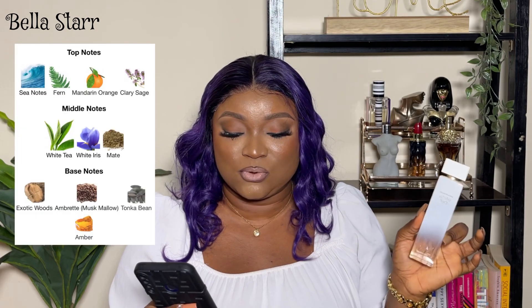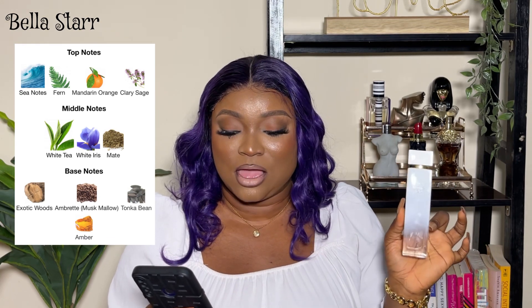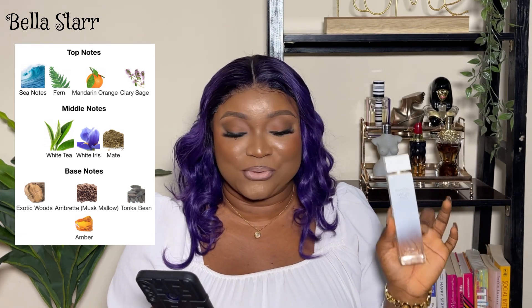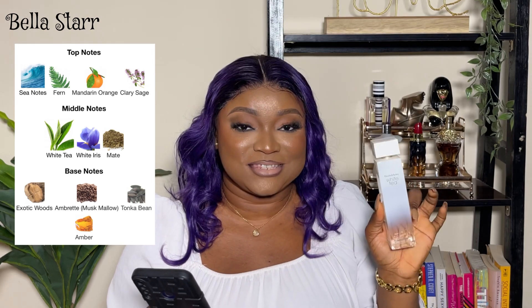The main accords of this fragrance are aromatic, green, marine, iris, woody, fresh spicy, fresh powdery, earthy, and citrus. The fragrance is described as a woody floral musk fragrance for women, so it's classified as a feminine perfume. The top notes are sea notes, fern, mandarin orange, and clary sage. Middle notes are white tea, white iris, and musk. Base notes are exotic woods, ambrette musk, mallow, tonka bean, and amber.